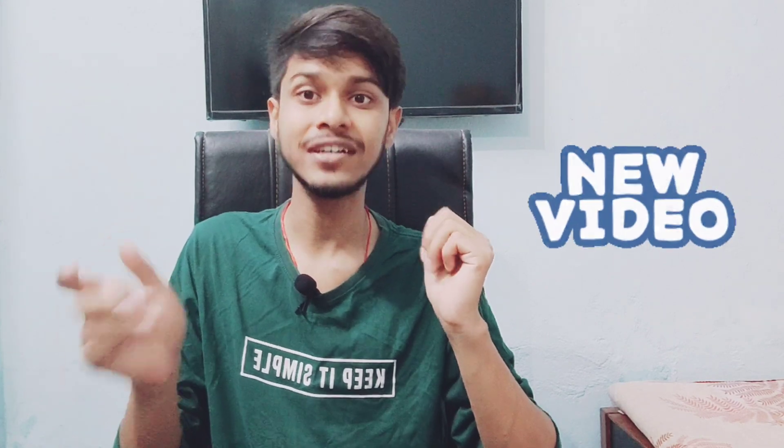Hello friends, welcome to my channel. My name is Rishav and I'm here again with another new video. In this video I will talk about PJP.